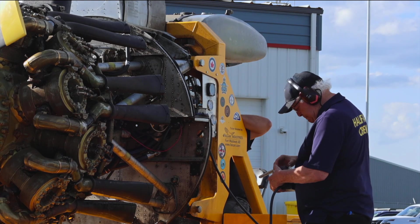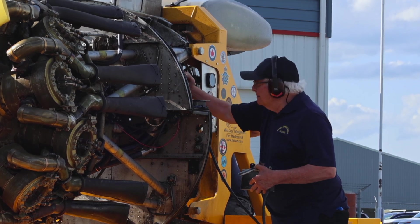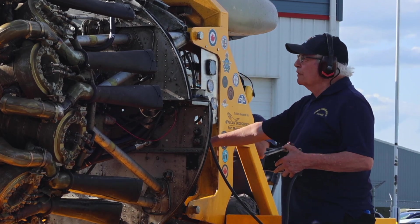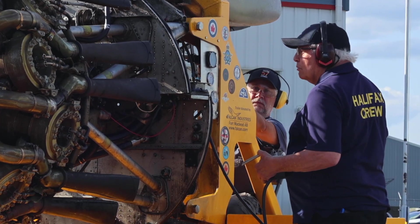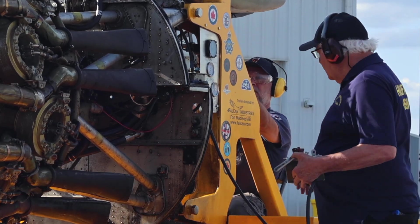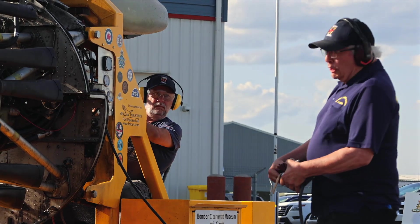Master's on. Oil pressure coming on. Throttle set to 22. We've got 30 pounds fuel pressure. Clear prop.